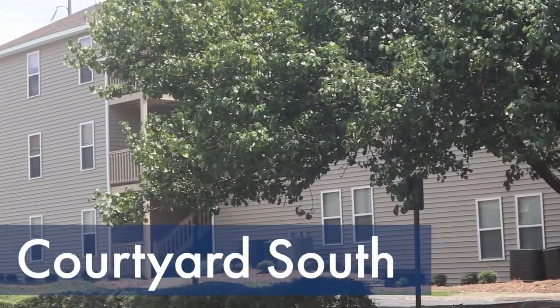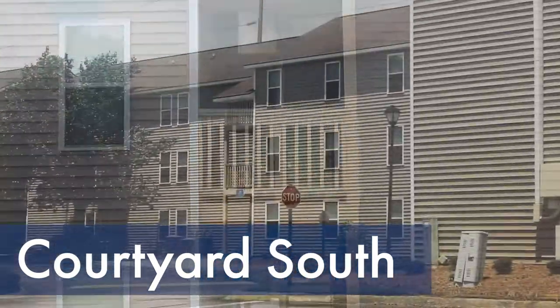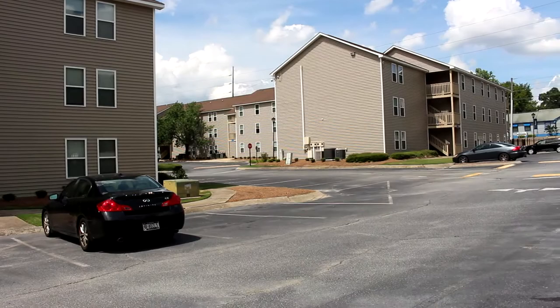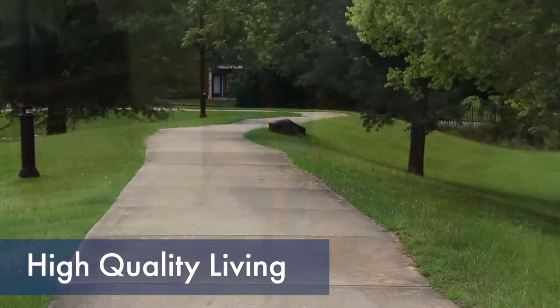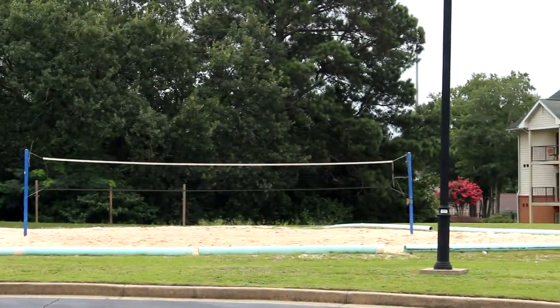Hello. Welcome to Courtyard South, one of our upperclassmen housing areas here at Columbus State University. Originally built in the 1980s, these apartments recently underwent a full renovation. Courtyard South offers high-quality living spaces and is conveniently located walking distance from your main campus classes and many campus activities.